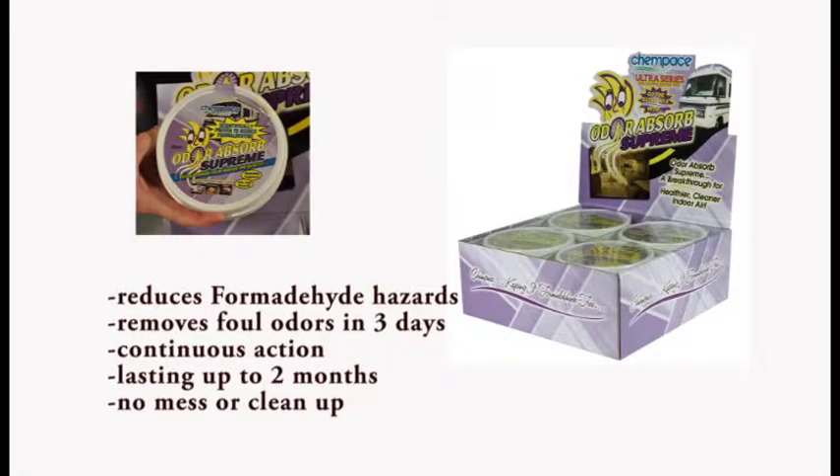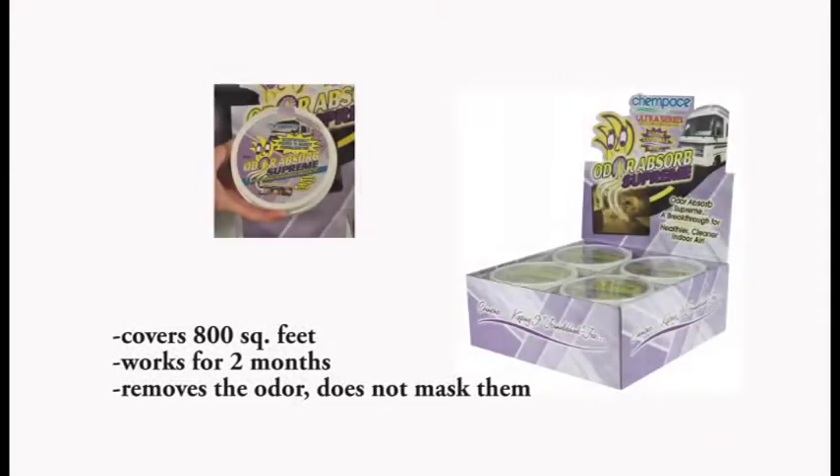It will remove odors such as gasoline, formaldehyde, any kind of mildew, smoke, and any kind of pet odors. ChemPace actually came up with this product to combat the formaldehyde that was in the FEMA trailers from Hurricane Katrina. There are several hundred thousand of those trailers, and this product was developed especially for that. There's nothing else in the industry like this product. There are smells that you just can't get out easily, and this product is going to do the trick.